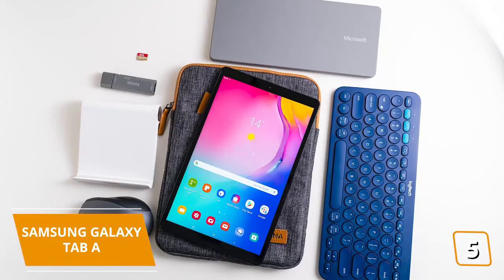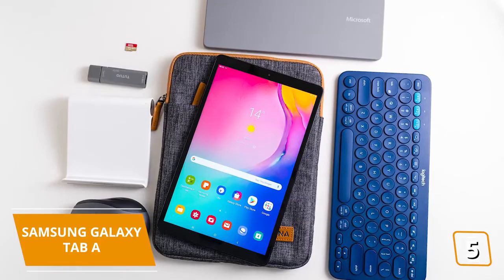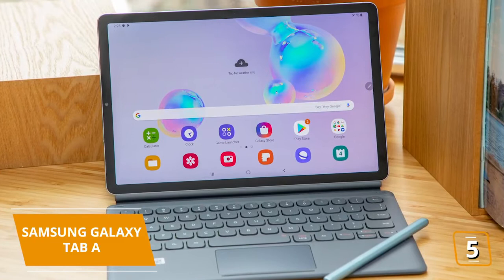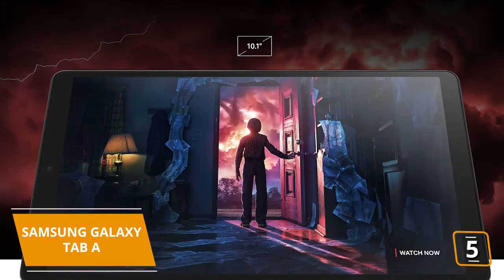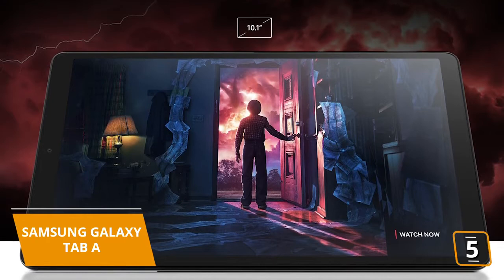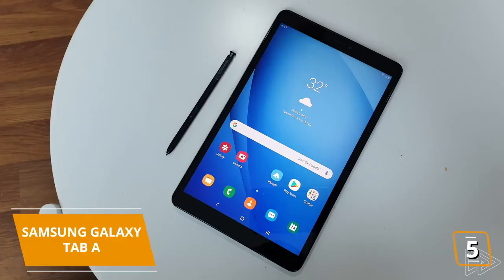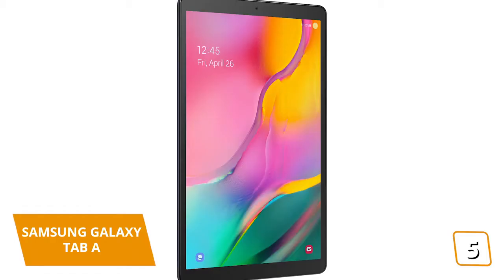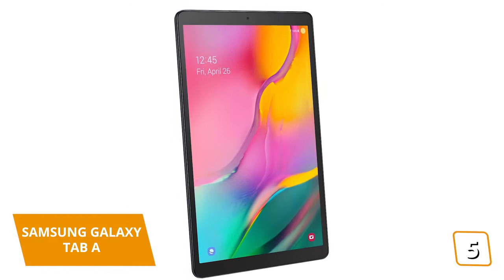You'll be pleasantly surprised with the performance considering its price. Surf, shop, catch up on your social media accounts, see what's trending on YouTube, or even play most casual games from the Play Store. If you enjoy more demanding or 3D games, you'll want to consider the Galaxy S6, coming up later in the video, for maximum performance. The full HD screen holds up really well, even though it's a backlit LED screen versus the OLED screen found on the higher-end Samsung tabs.